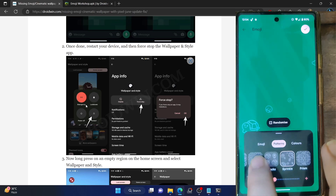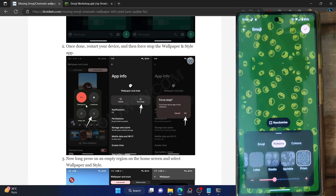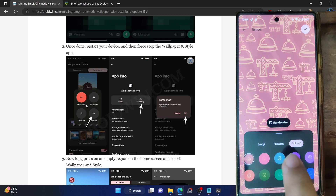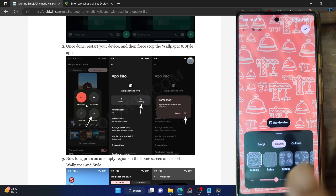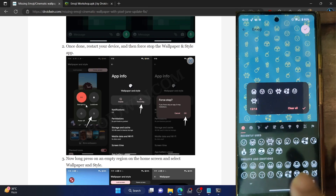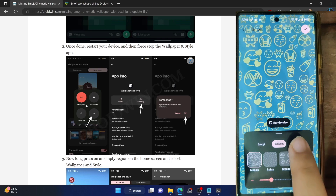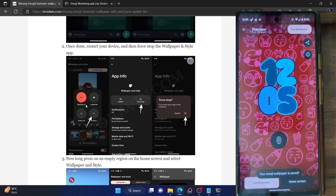Once you've added up to 14 emojis, hit the check mark. Then go to the Pattern section and choose from all available patterns: Mosaic, Lotus, Stacks, Sprinkle, and Prism. You can increase or decrease the size of the emojis from the bottom. You can also randomize the patterns. In the Color section, choose the desired color for the emojis. If you want a mix of patterns and colors, tap Randomize to get different colors, different emojis, and different patterns. Let's make one — choose Mosaic pattern, increase the size, and select a color like pink.